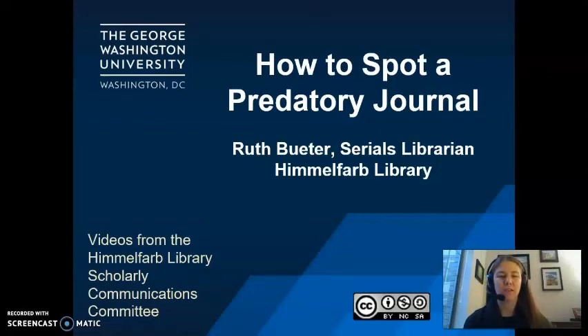Hello, and welcome to the Scholarly Communications video series from the Himmelfarb Library. My name is Ruth Bueter, and I am the Serials Librarian at Himmelfarb Library. Today we will be briefly talking about how to spot a predatory journal. Our videos are publicly available and licensed under a CC BY NCSA Creative Commons license, although some resources discussed in this series are only available to faculty, staff, and students with access to Himmelfarb Library resources. Let's get started.